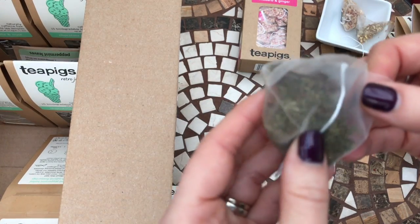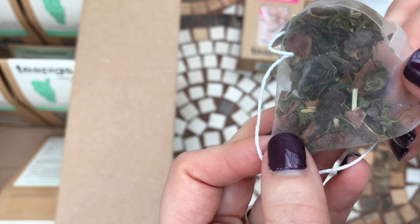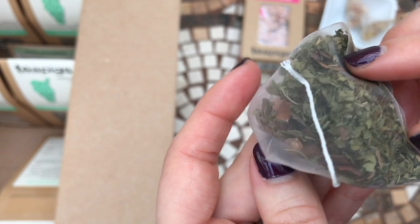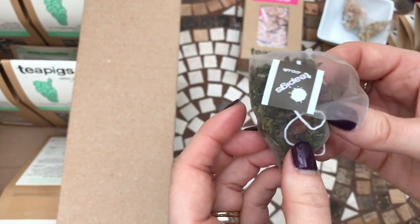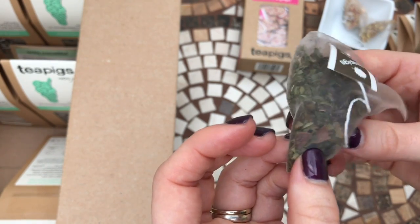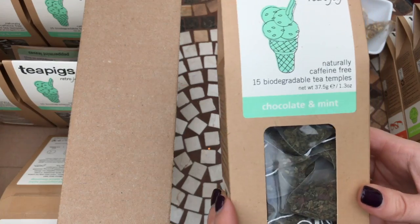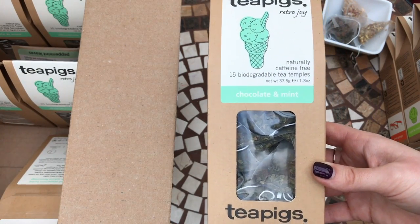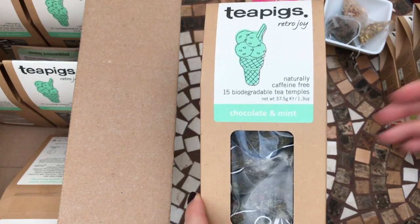I've got one of the chocolate mint tea bags here to show you. It's a funny mix of colors — you've got the little flecks of chocolate and then the peppermint. It really is absolutely delicious. Peppermint is pretty good for you anyway, and with the chocolate there aren't many calories in there either. It's like having a mint hot chocolate without feeling bad about it — not that hot chocolate is bad every now and again.